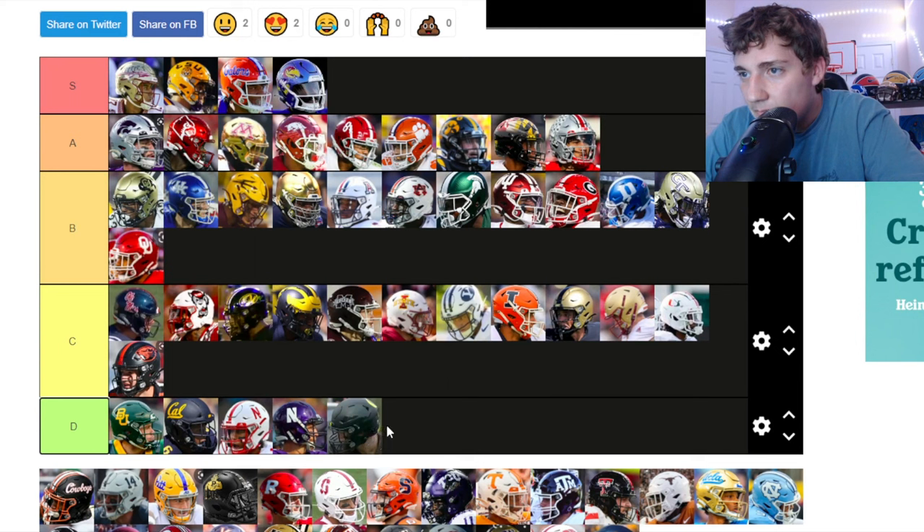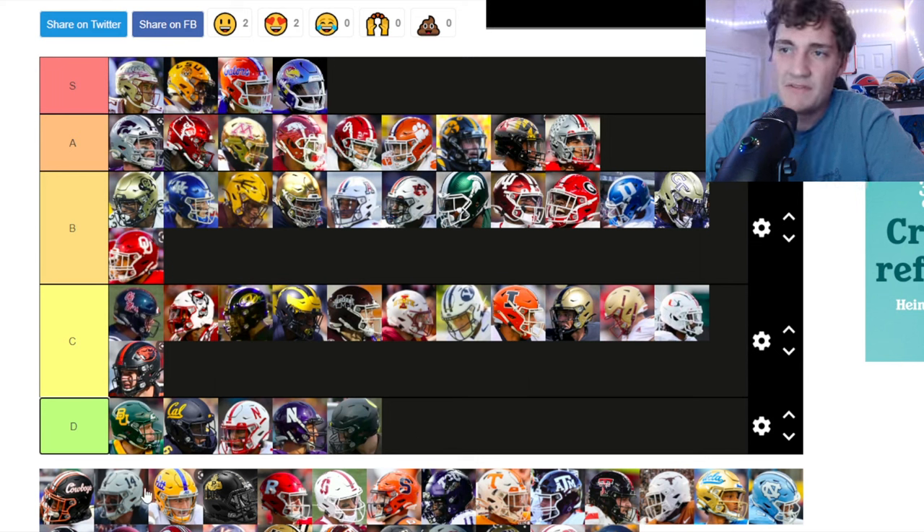There's an all-black helmet here — I can't tell whose logo this is. I'm putting it down at the bottom.